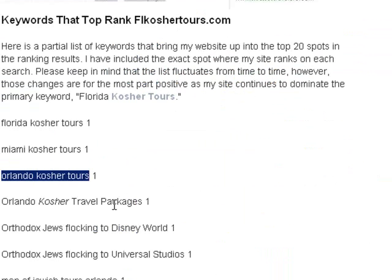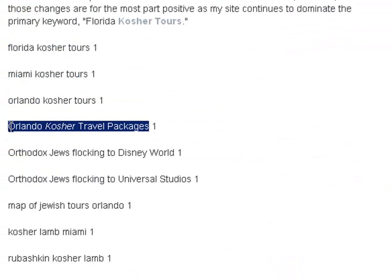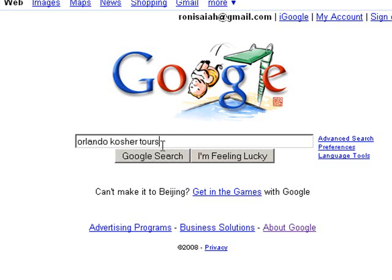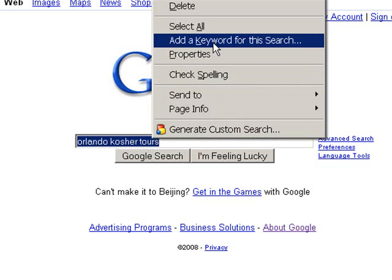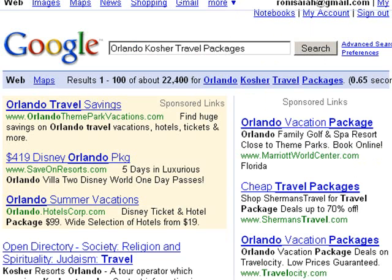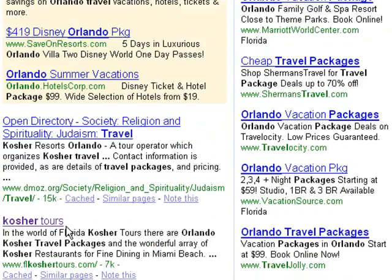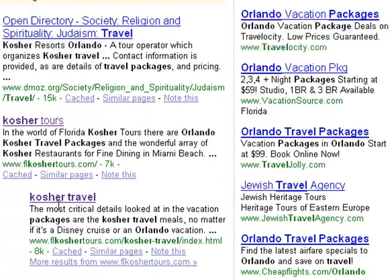Let's try a couple more. Orlando Kosher Travel Packages — it's a pretty big market with Disney World and Universal Studios. We Google that term, and somebody took the top spot away from me — D-Moz — but I'm sitting there at number two and three.